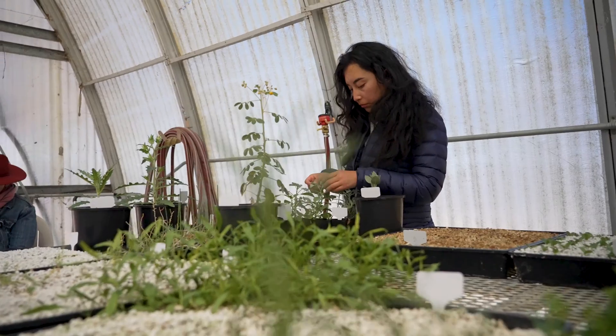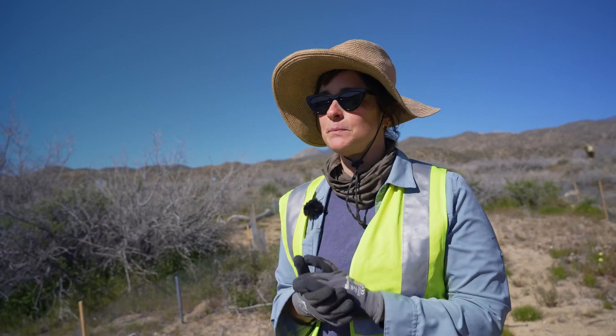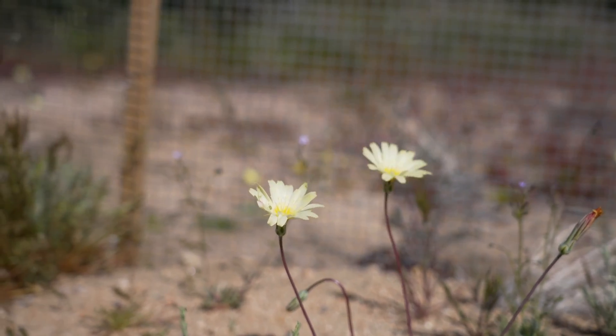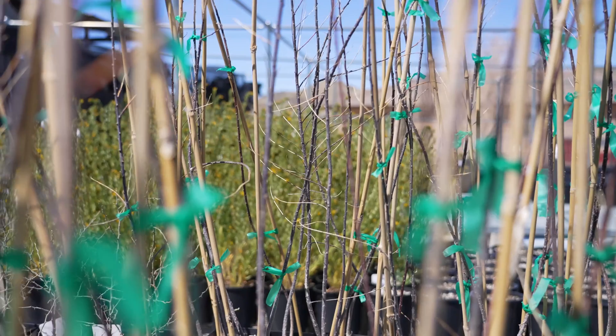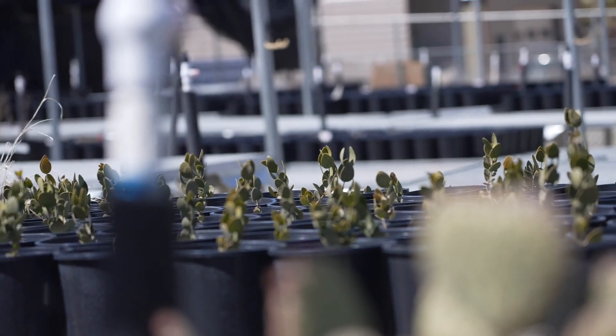This is actually our first restoration project. Usually what we've done in the nursery is we've collected the seed from wherever the client is, grown them in the nursery, and then handed them off. This project is unique in the sense that we're seeing it through — we're coming up here every month and taking care of the plants. In 2021, we came out on site, collected seed from five different species, went back to the MDLT nursery, cleaned the seed, and sowed them in tree pots. Five different species and 130-plus total plants.